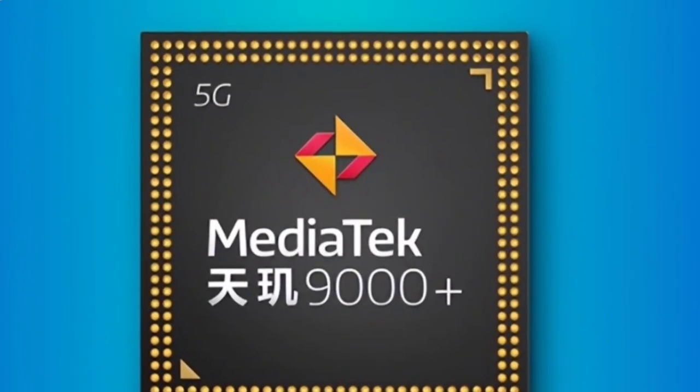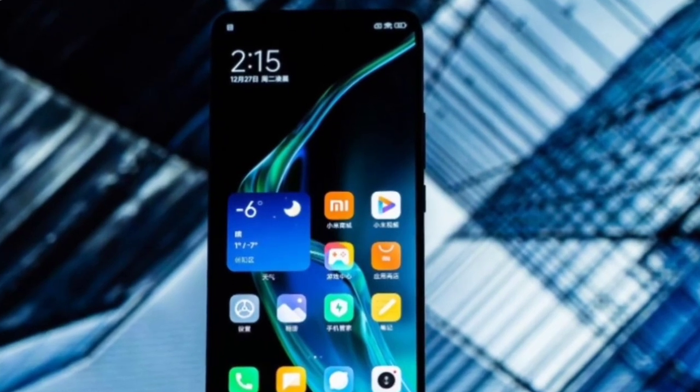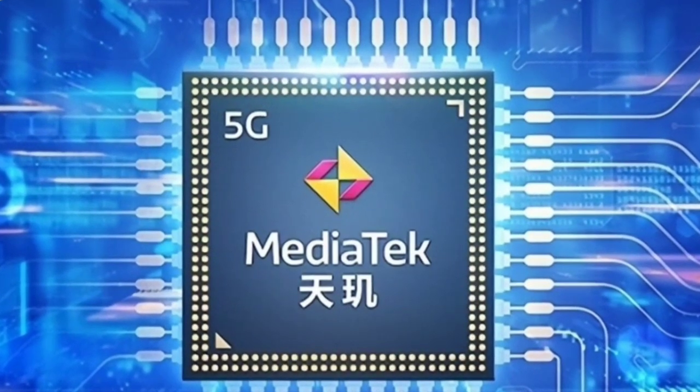The performance of the Redmi K60 Ultra is expected to exceed the Snapdragon 8 Gen 2 models on the market, and the benchmark score is expected to break through the 1.4 million mark, which would make it the most popular Redmi phone in history.